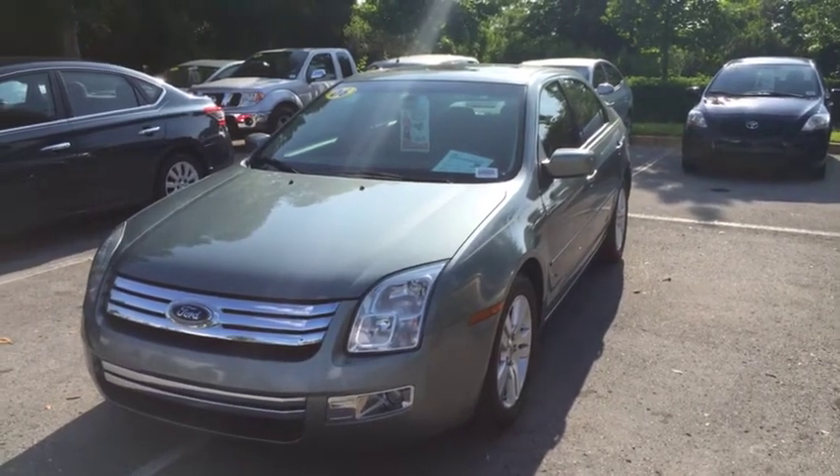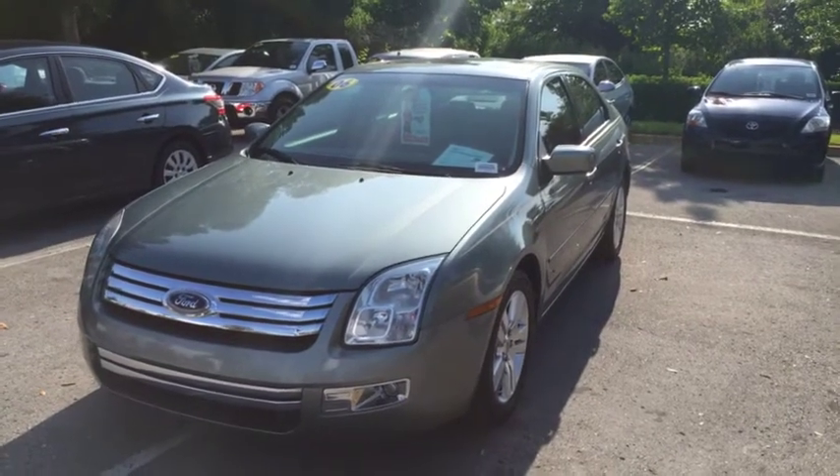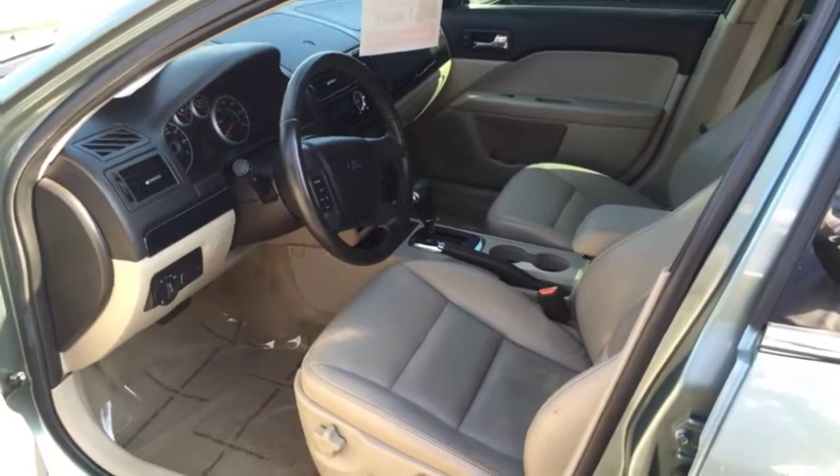Hey guys, this is Jordan at Wesley Chapel Toyota. Here we have a 2006 Ford Fusion. As you can see here inside, this vehicle is very clean.